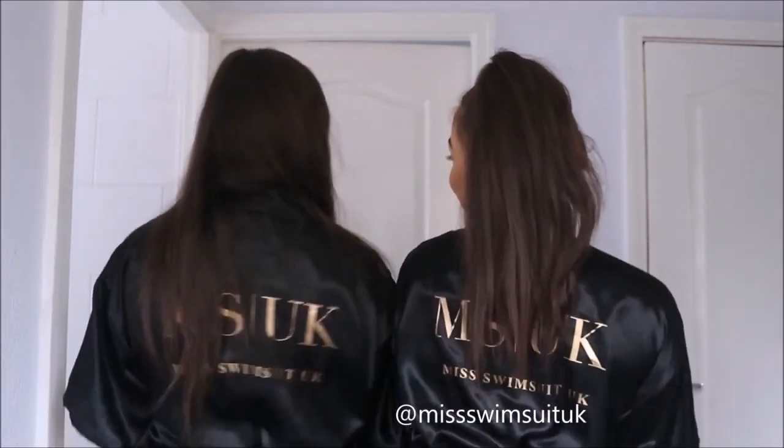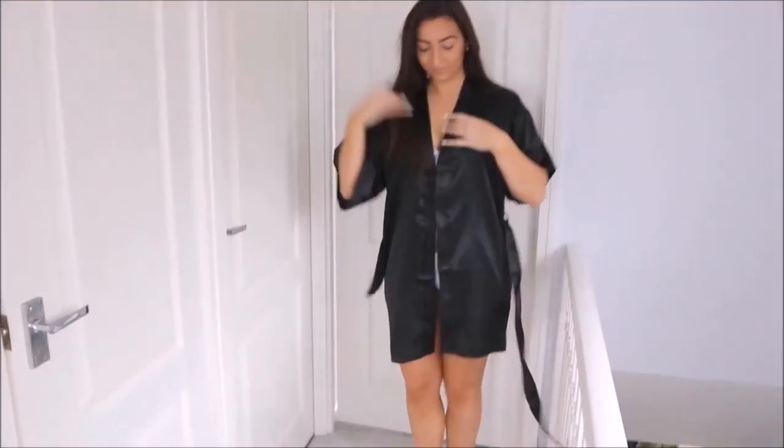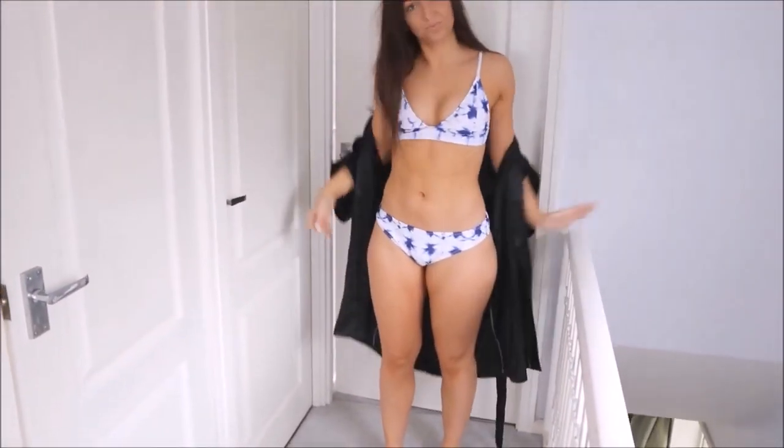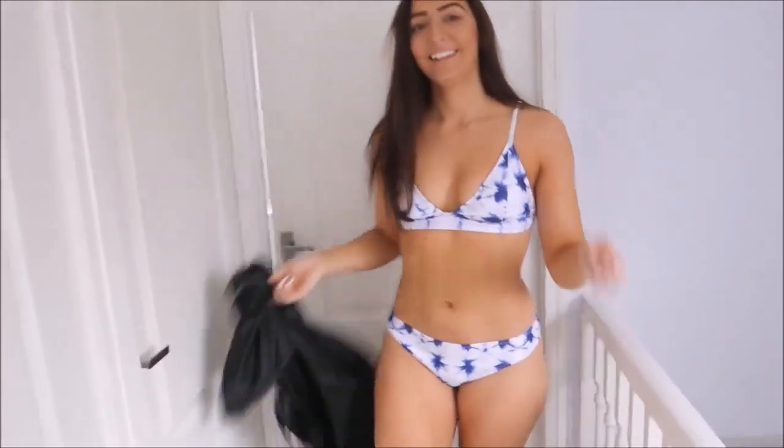We're wearing our Miss Swimsuit UK robes. What we're going to do is try some bikinis on, show you each bikini and review it. So, bikini number one. I like it - it's such a nice colour.